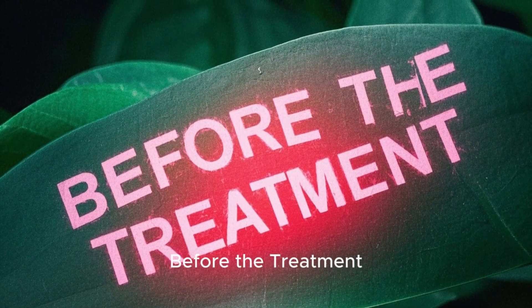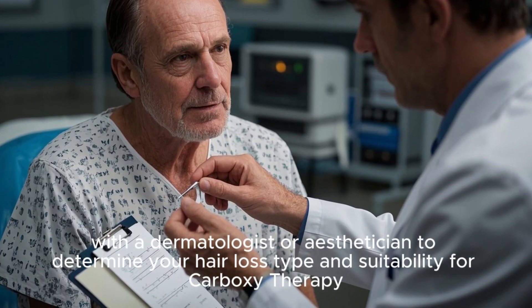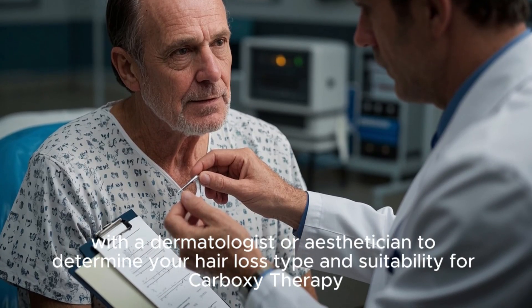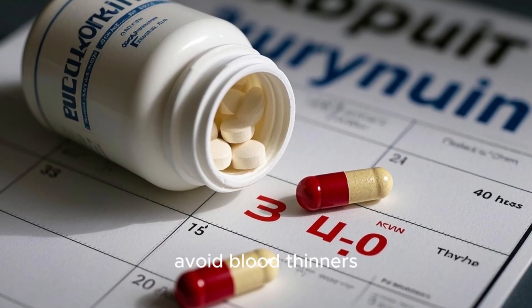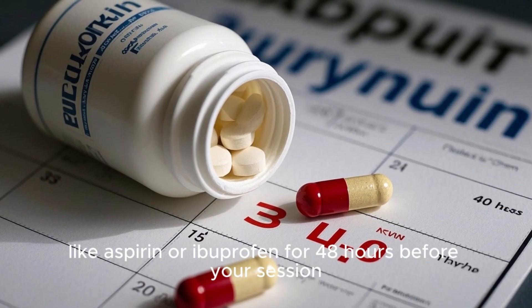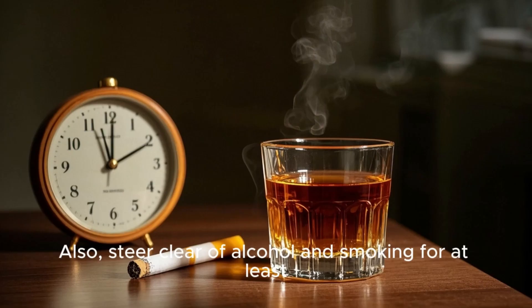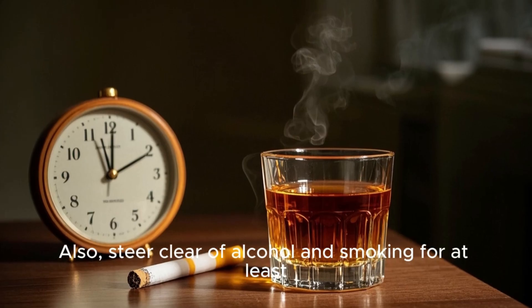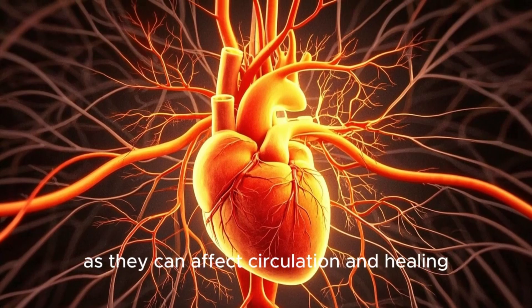Before the treatment, you will need a consultation with a dermatologist or esthetician to determine your hair loss type and suitability for carboxytherapy. To prepare, avoid blood thinners like aspirin or ibuprofen for 48 hours before your session, as they can increase bruising. Also, steer clear of alcohol and smoking for at least 24 hours beforehand, as they can affect circulation and healing.